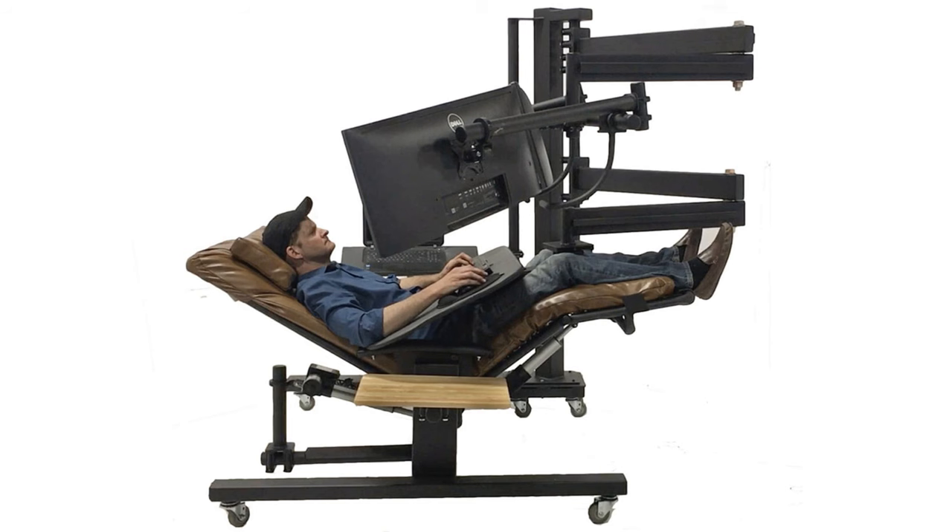Today, as you requested, we're going to talk about zero-gravity workstations, which is a complex way of answering a simple question: is it a great idea to work lying down when the setup seems correct?